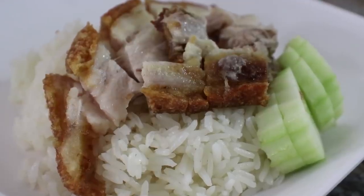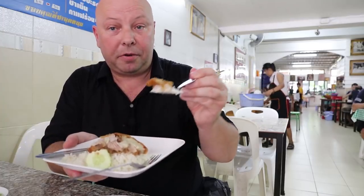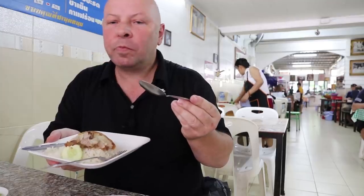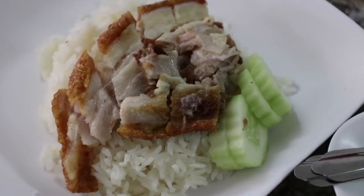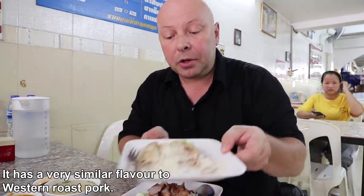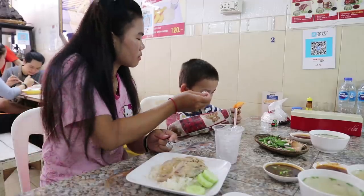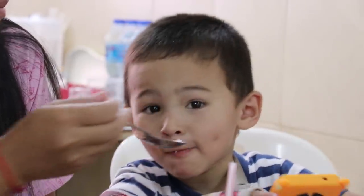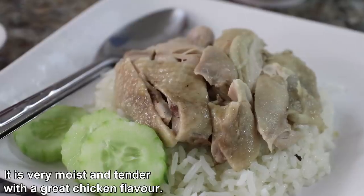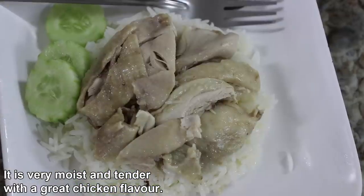Awn got the crispy pork — I'll try that one out. Got a big bit of pork crackling there which looks good. Very, very crispy and delicious. Ananda got the boiled chicken which he's been getting into. Try a bit of that — it's really good. Yummy.